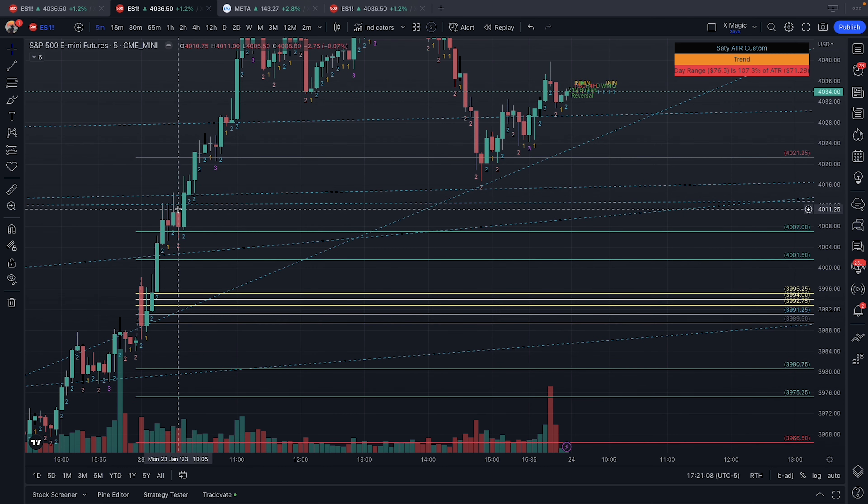The first trade that I took was this two up right here. This was a TTO trade. A TTO, for those who don't know, is just a simple pullback or corrective activity before moving in the same direction.